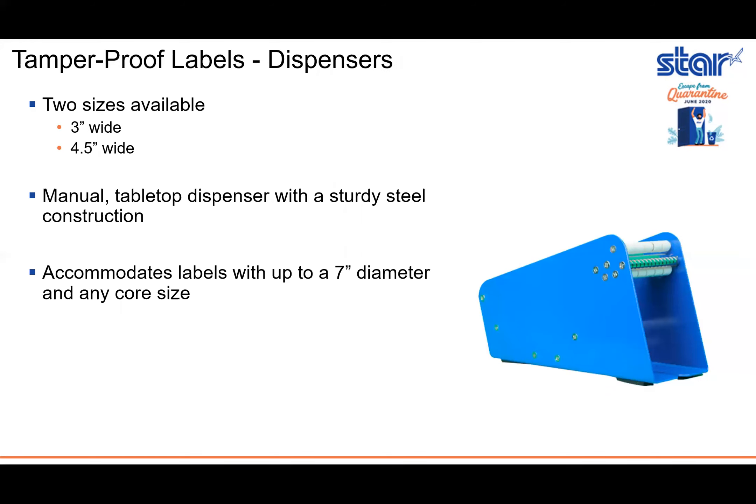We also offer dispensers to go with these labels. These dispensers are available in two sizes: a three-inch wide and a four-and-a-half-inch wide. Each dispenser is a manual tabletop dispenser with a sturdy steel construction, and they accommodate labels with up to a seven-inch diameter and any core size.